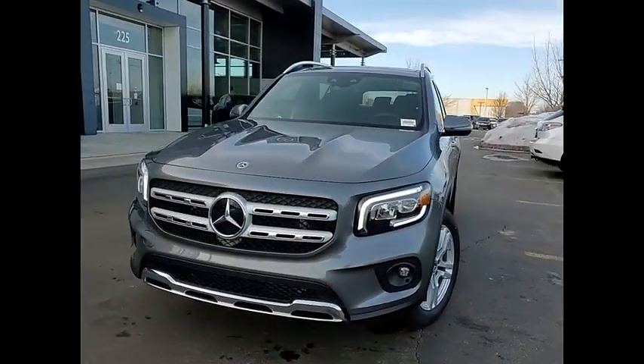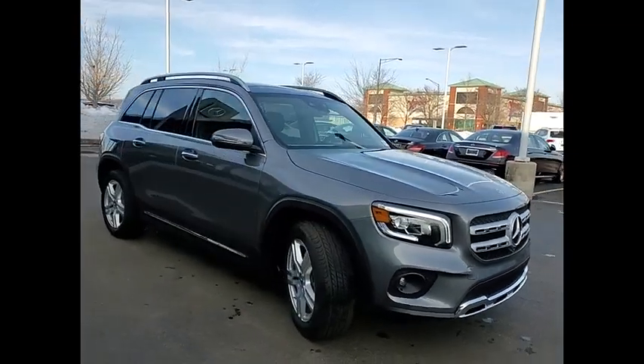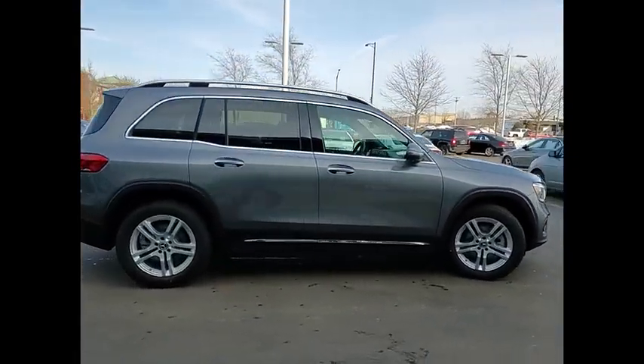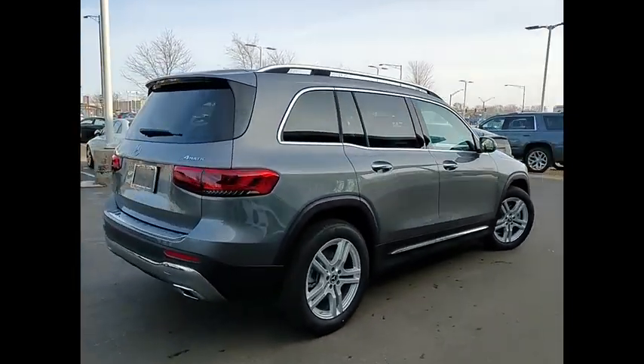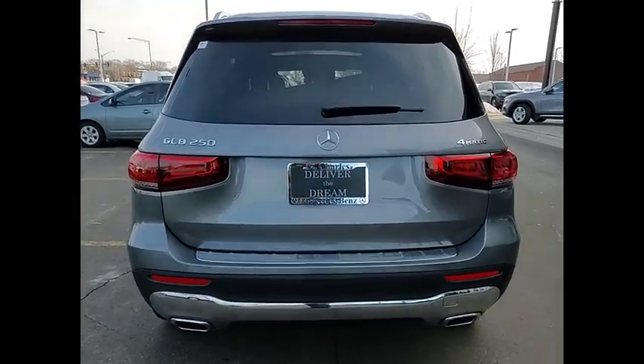Come test drive the 2021 GLB. The Mercedes GLB is a spacious crossover that offers a plethora of technology and luxury features. Smooth acceleration and impeccable handling make this a fun vehicle to get behind the wheel of.